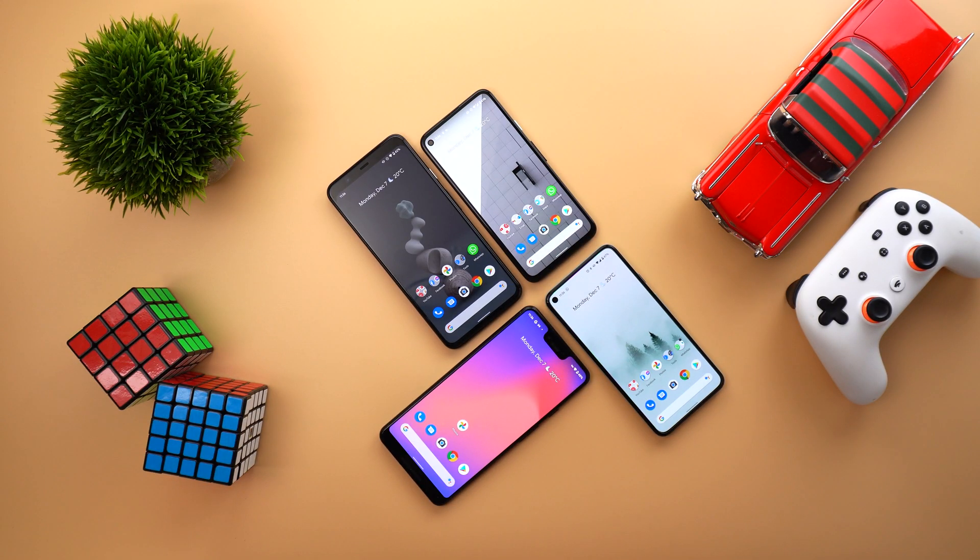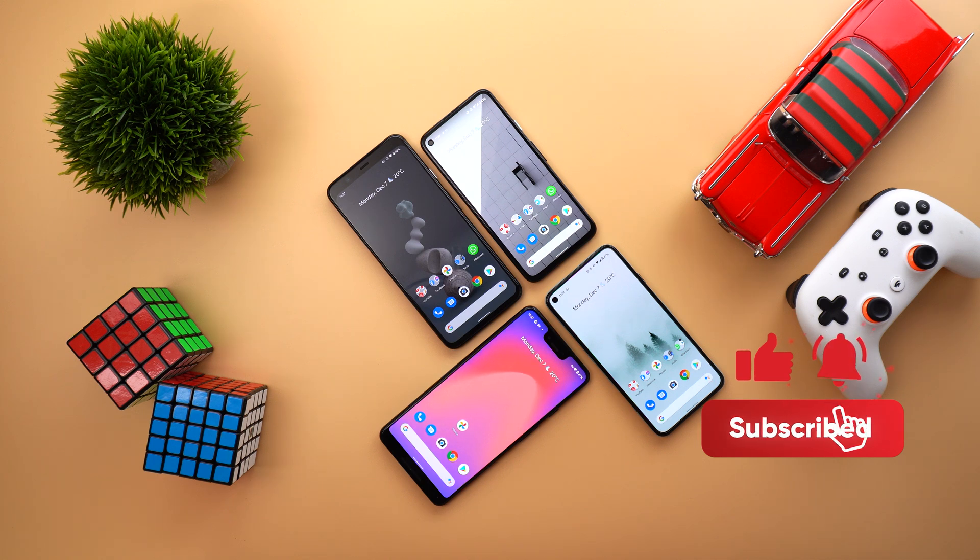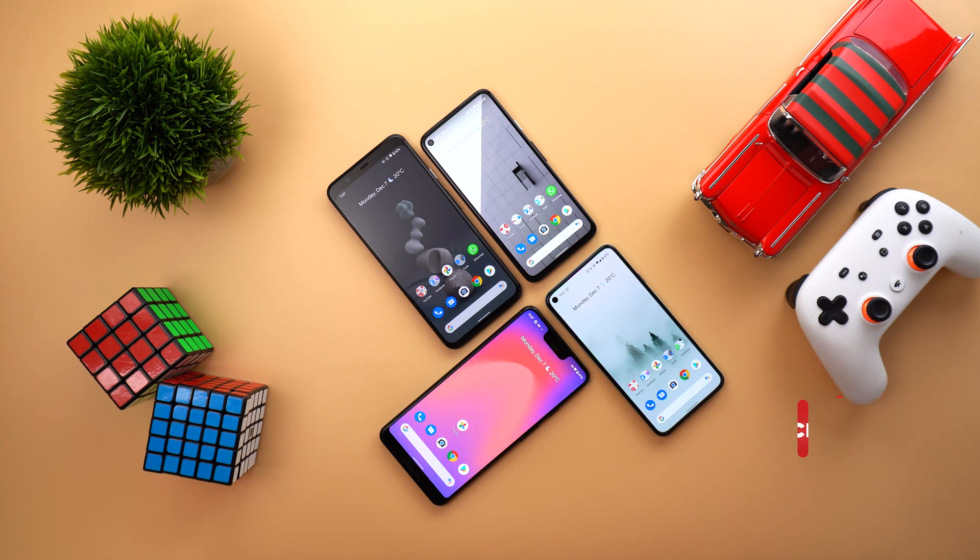That's pretty much it for today — those are all the changes I managed to spot in the December 2020 feature drop for Pixel devices. If I find any more changes I'll create a follow-up video to keep you updated. I hope you liked the video — if you did, please hit the thumbs up and subscribe for more videos. Thank you for watching.